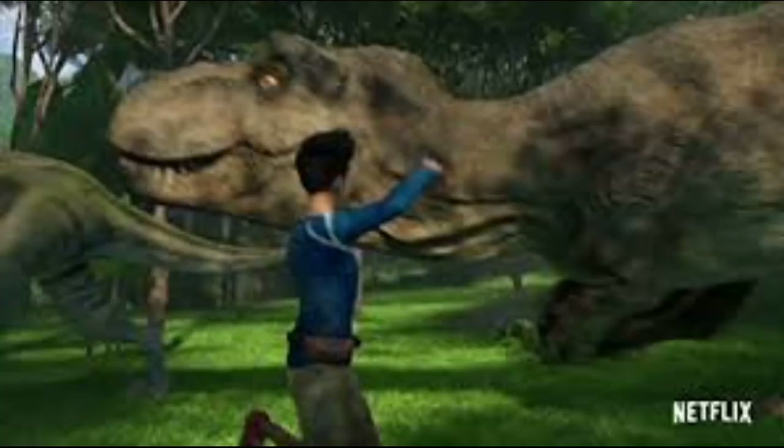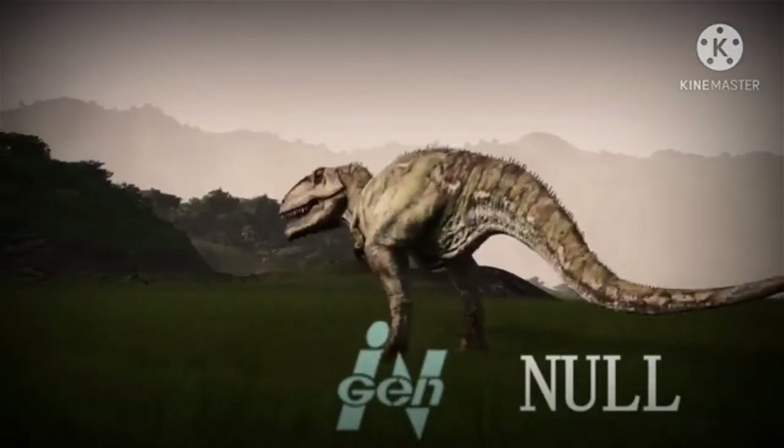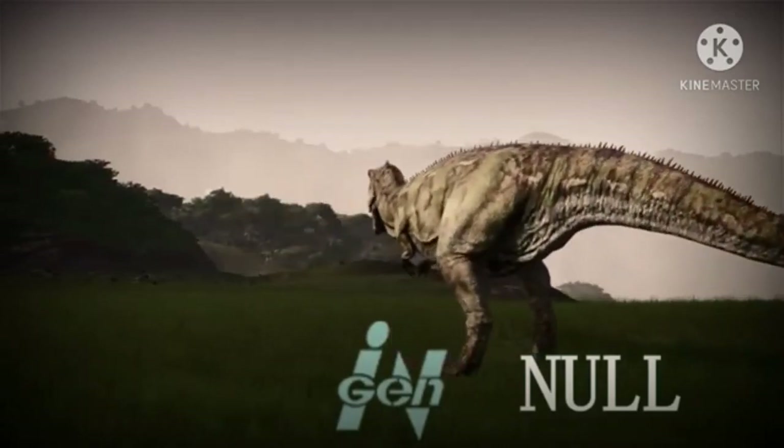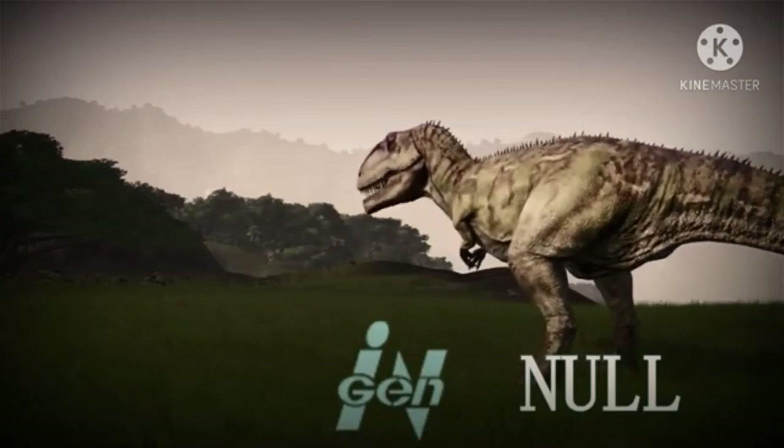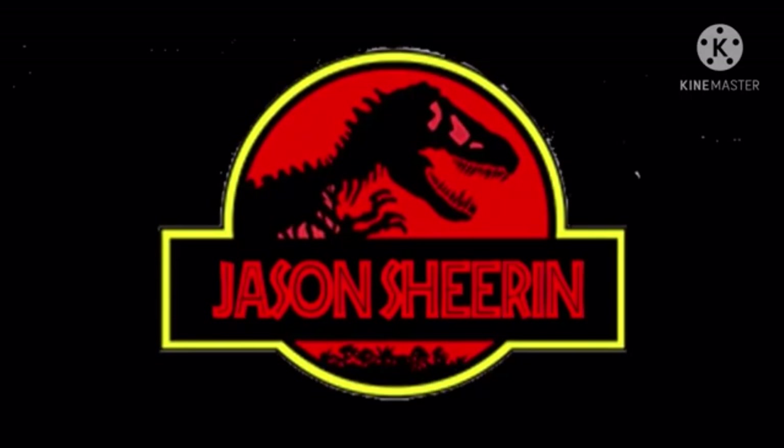Now with that out of the way, let's get to the video. At the end of the second season, Kenji unknowingly uncovers a mysterious creature hidden inside of an InGen lab — obviously a cliffhanger for season 3. Not much is known about this creature, which is why we are going to be taking a look at it today to see if we can speculate what E750 could be.